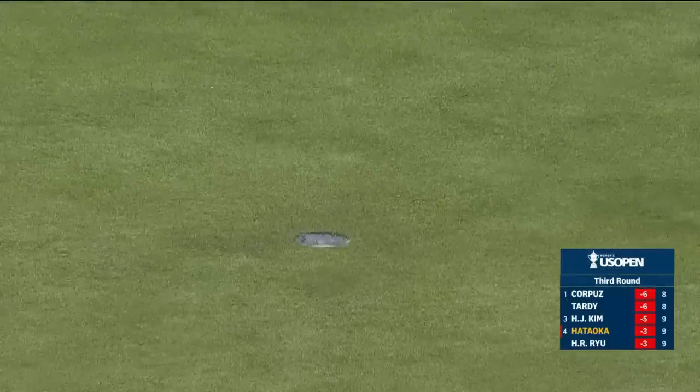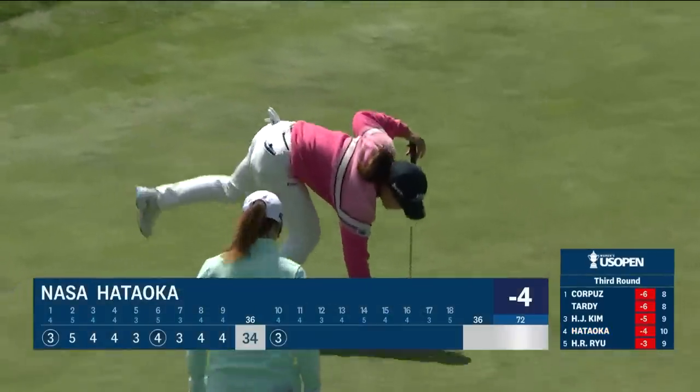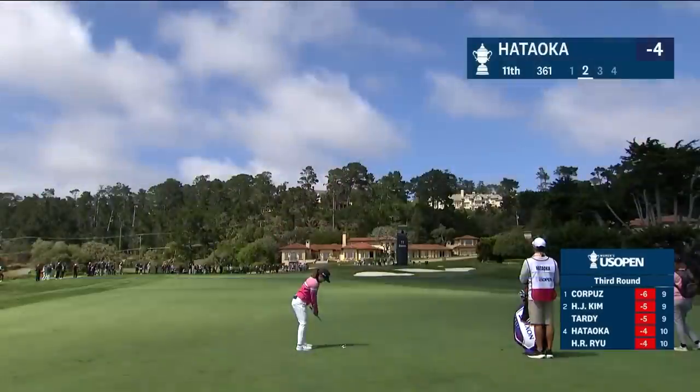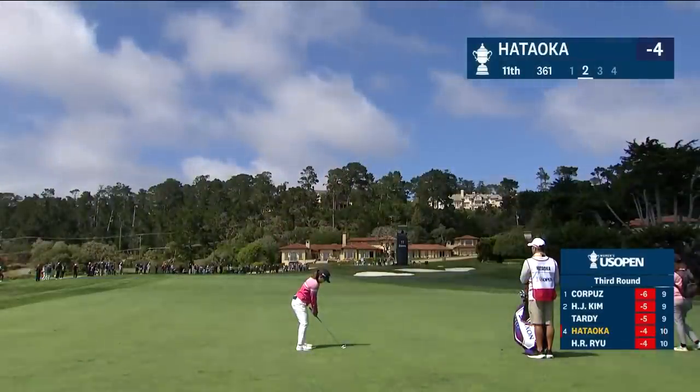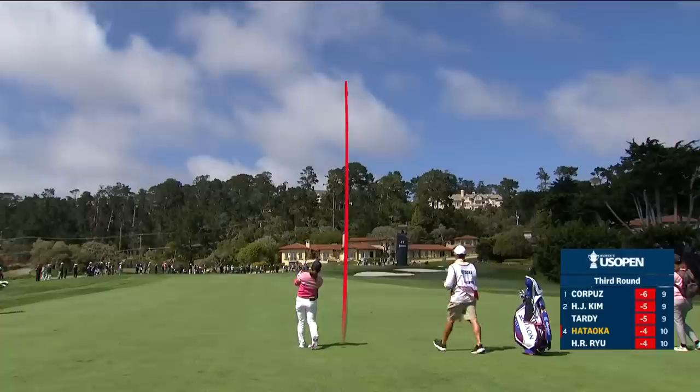This club has worked very well for her this week. I was talking to her caddie, Greg Johnson. He said she likes to putt on these California greens. I think back to her win at Wilshire — she made over 400 feet of putts that week. Hataoka cruising around Pebble, bogey-free and three under for the day.